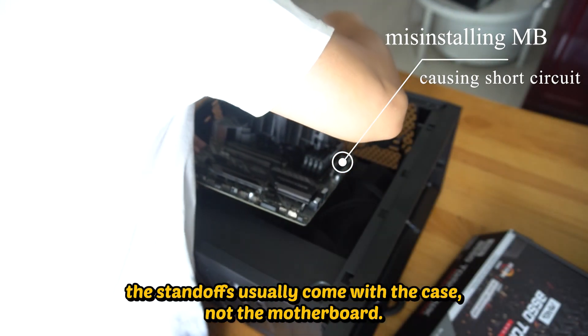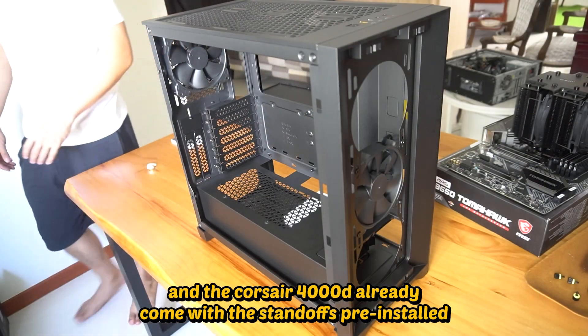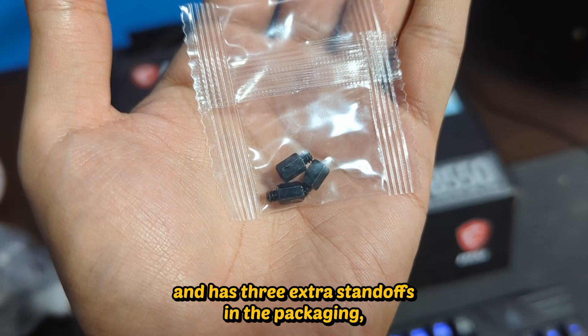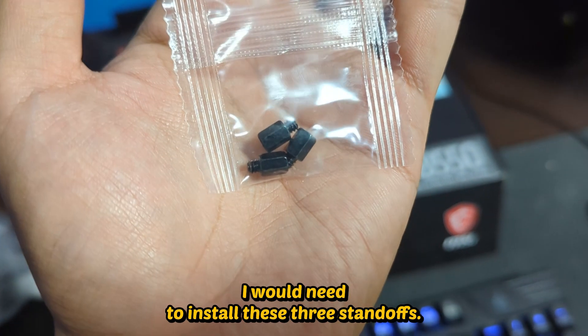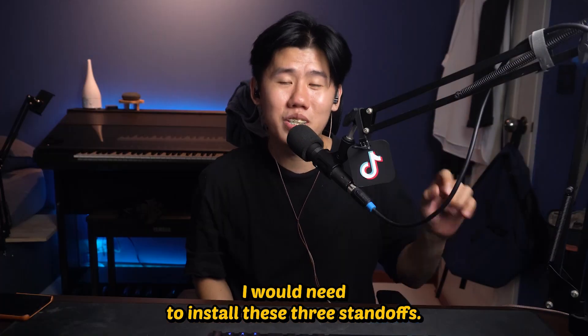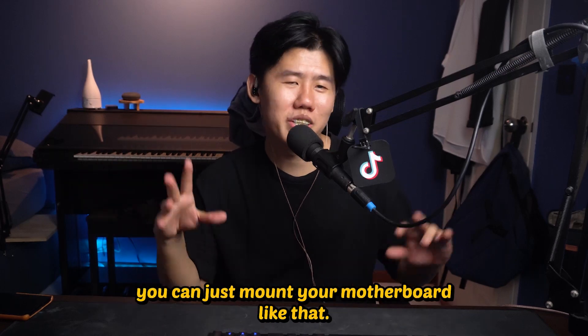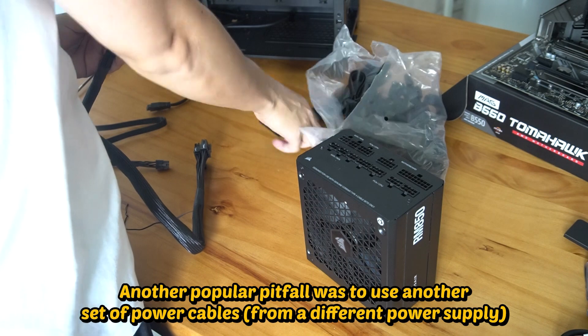The next pitfall is not mounting the motherboard onto the case correctly, causing it to short circuit. This was properly rated. The standoffs usually come with the case, not the motherboard. The Corsair 4000D already comes with the standoffs pre-installed and has three extra standoffs in the packaging, which confused me for a very long time — I thought I would need to install those three extra standoffs. But now you know: if you're using the Corsair 4000D, you can just mount your motherboard directly.